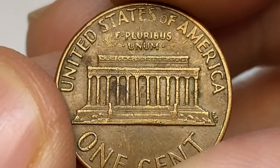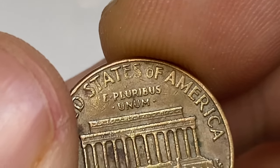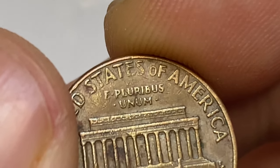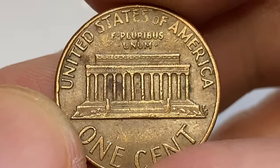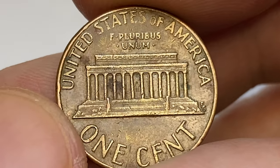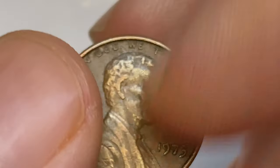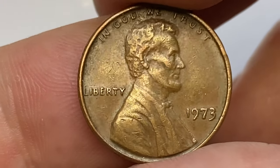According to PCGS, the 1973 P Lincoln cent is very common, as the US Mint struck over 3.7 billion examples for circulation. Finding an example up to about MS65 condition is very easy. In MS66 condition they are much scarcer but still very common overall, worth over $18. In MS67 it is much more difficult to find and worth over $400. Anything grading higher than MS67 is considered rare and worth over $4,500.